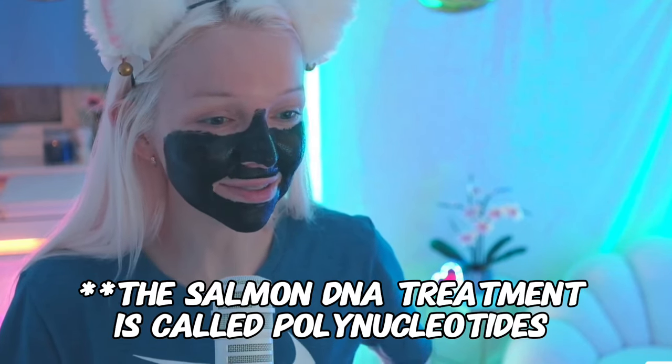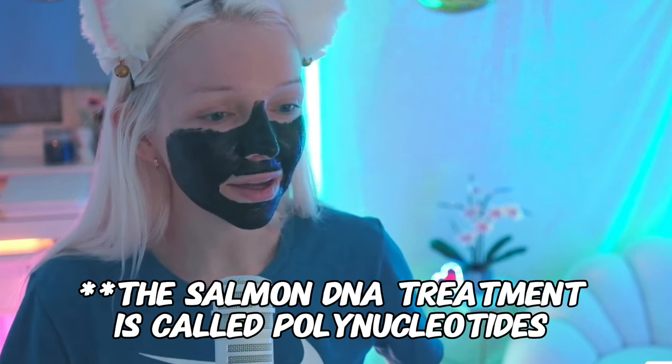I didn't sleep very well either. I'm curious about the salmon DNA — do I see any results? Yes, it's probably one of my favorite treatments. As you guys know, my acne isn't that bad anymore; I mostly suffer from scarring from previous acne. I also took Accutane, and from what I've read, Accutane thins your skin and makes you more prone to wrinkles in the future, which really sucks.